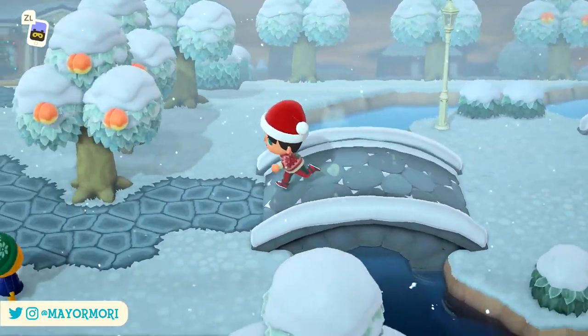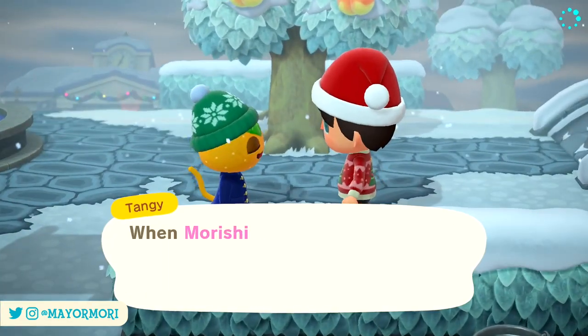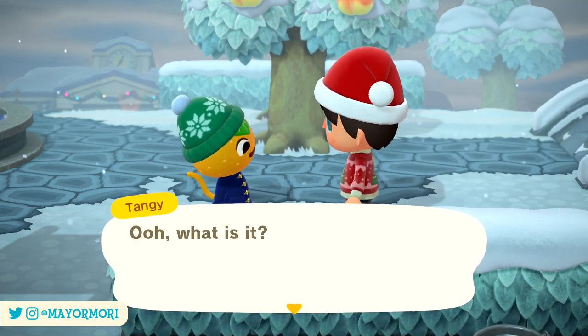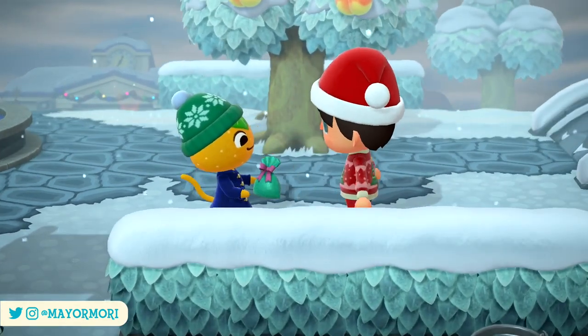But what do you think about exchanging gifts with villagers? Is this something you're going to be doing and what gift will you give your favourite resident? Let us know your thoughts in the comments below. Anyway, that pretty much wraps up this video — if you're an Animal Crossing fan don't forget to subscribe as I'm hoping to continue to upload a bunch of new content.